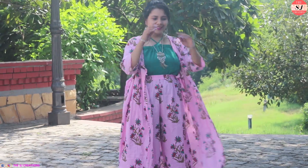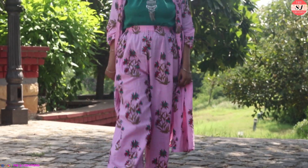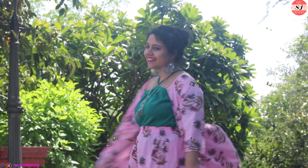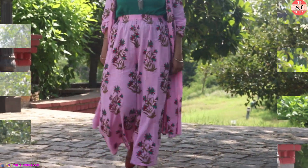The seventh one is also a floral one, and in this I am wearing a jacket-palazzo coord set. I am wearing this cold shoulder green top underneath the jacket along with lots of silver jewellery and juttis to complete the look.